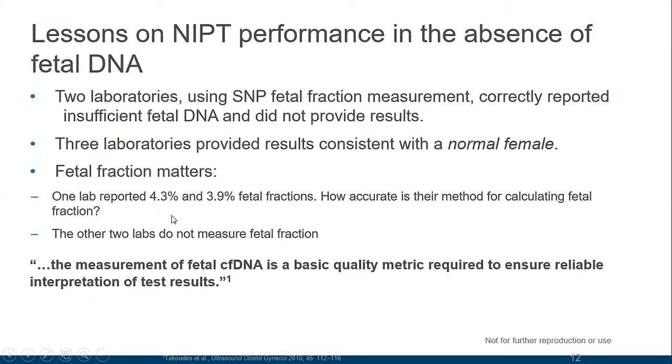One laboratory did measure fetal fraction and reported values of 4.3% and 3.9%; however, the method they were using turned out to not be accurate and is not much used anymore. The other two laboratories were not measuring fetal fraction at all, which is why they were unable to recognize that they were only assessing maternal DNA.